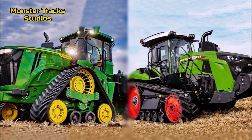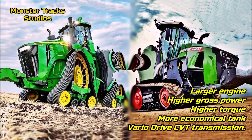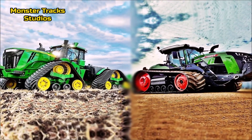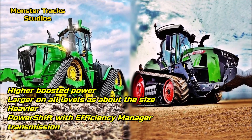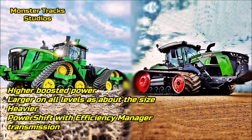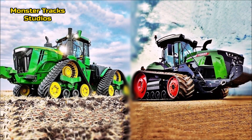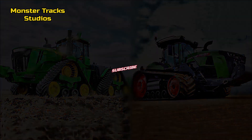In conclusion, the Fendt 1167 Vario MT has a larger engine, higher gross power, higher torque, a more economical fuel tank, and the Vario Drive CVT transmission. The Deere from the other side has higher boosted power, is larger in all size dimensions, and is much heavier than Fendt, wearing the Power Shift with Efficiency Manager transmission. Both tractors reach the same top speed on the roads. You can check the information sources in the description. So friends, what would you choose — the largest John Deere ever or the largest Fendt challenger ever?